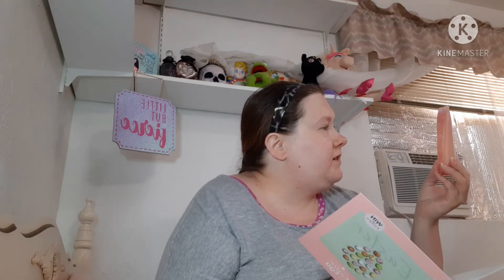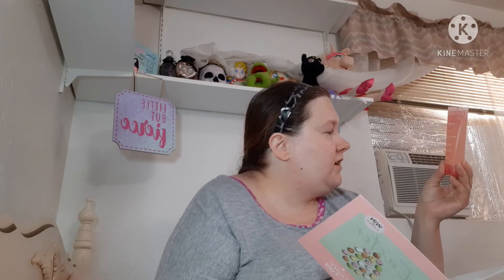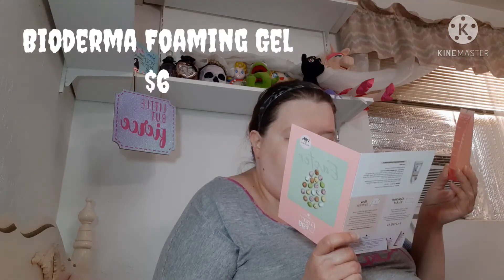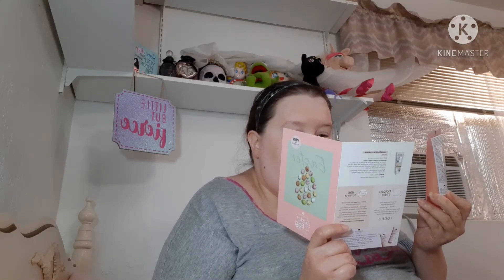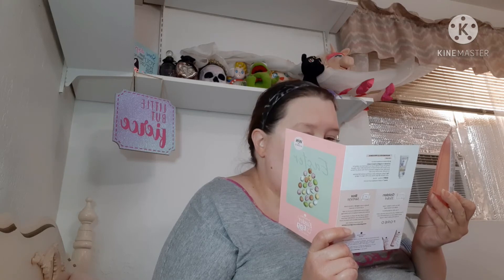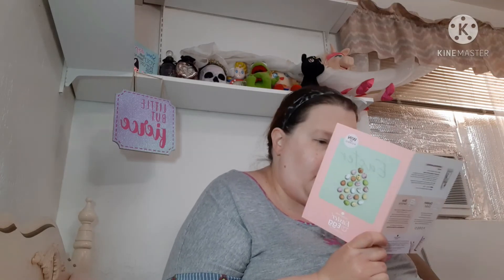Next I have this Bioderma Sensibo Mild Cleansing Foaming Gel. This is a deluxe mini, 45 mls. It is valued at six dollars; full size 500 mls is $19.90. So that's six dollars there — I'll keep that.